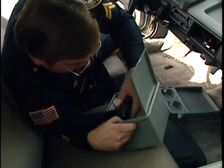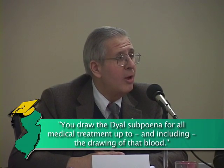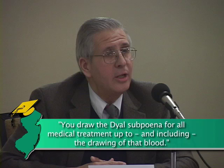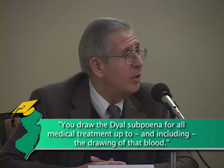In the drunk driving context, the evidence you're going to require is typically corroborative evidence. Keep in mind, when you're getting a dial subpoena blood, you're getting blood that's taken at the hospital, potentially post-treatment, so whatever they've done to that person may be impacting the reading. When you draw the dial subpoena, you draw it for all medical treatment up to and including the drawing of that blood, so your expert knows what else has been put in the system. I've done that routinely and never had it challenged. Without that, you're getting a reading in a context you're not really sure what it represents.